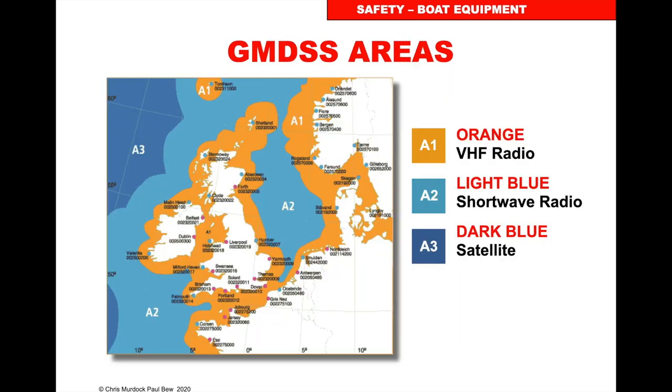The areas are classified into the close-in, the orange, 30-40 miles offshore, which is where we can get help with a VHF radio. The A2 will get help via shortwave radio. A3 is an extended area with satellites, and A4 is between 70 degrees north and 70 degrees south, which is outside the Inmarsat satellite system.